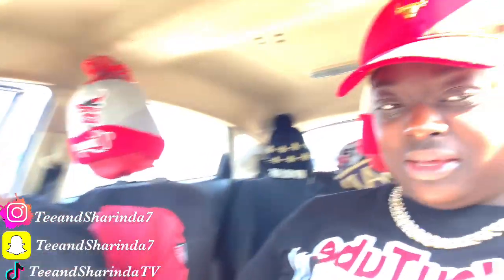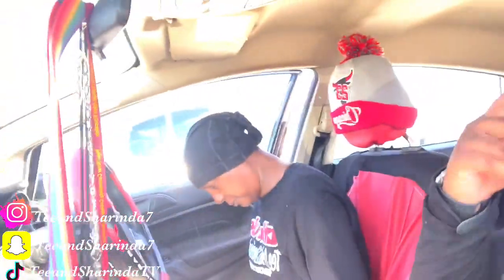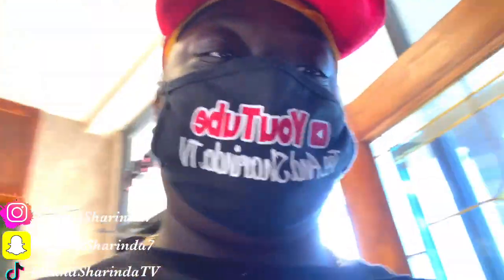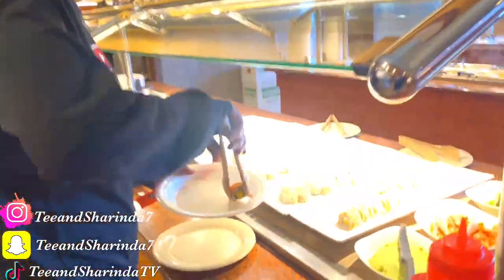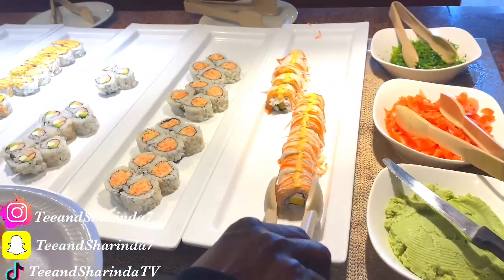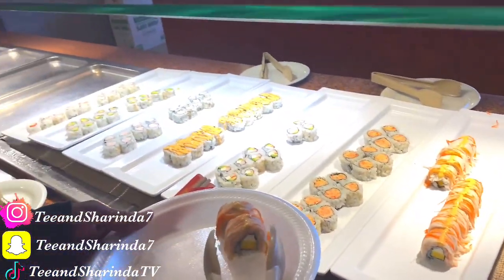We're about to take y'all right on in. All right y'all, we're here at the buffet — let's go, Tea! She has a taste for some sushi — she got some sushi y'all. This must be the sushi bar.